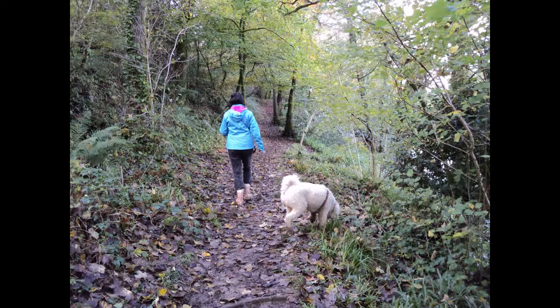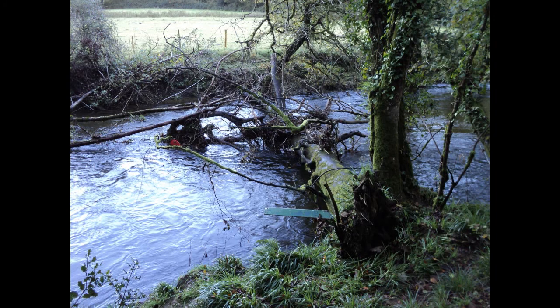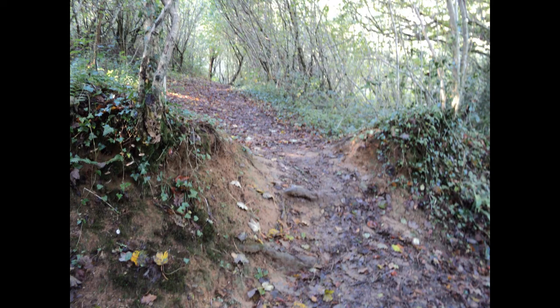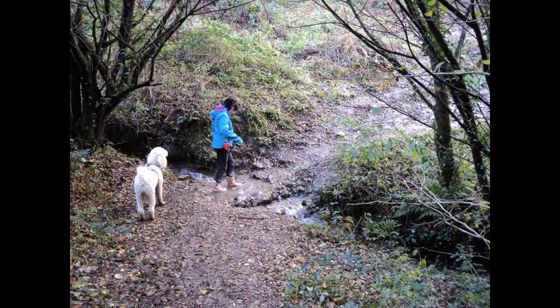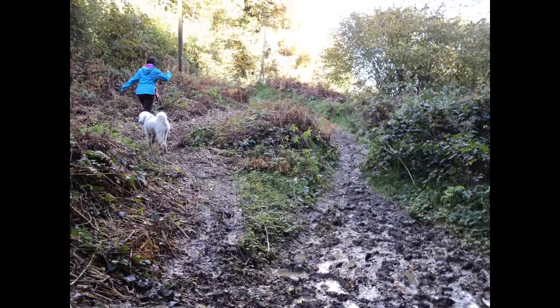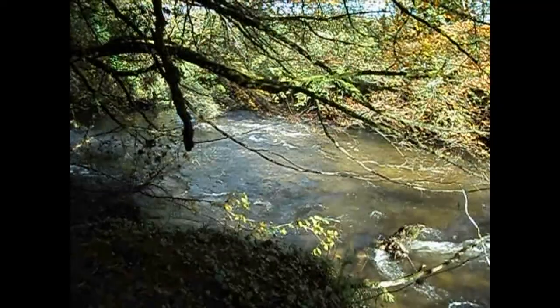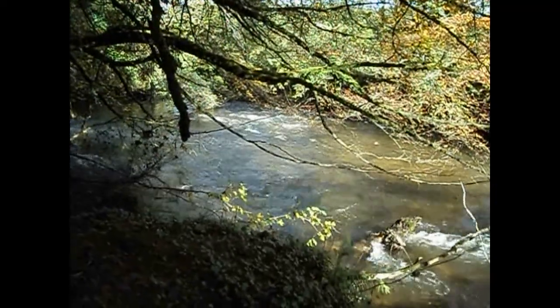The path follows the river and then starts to go up past this fallen tree through another muddy bit, then over where there would have been a fence, it goes up and then down to this little stream. Here's another very muddy bit where it's best to go around to the left so you can walk on the grass. Then the path goes back down towards the river and remains with the river for a while.